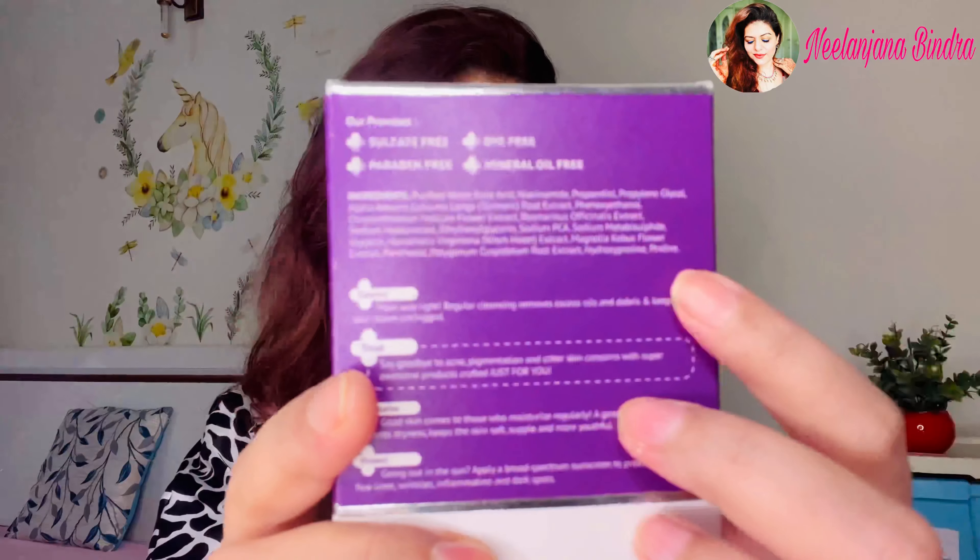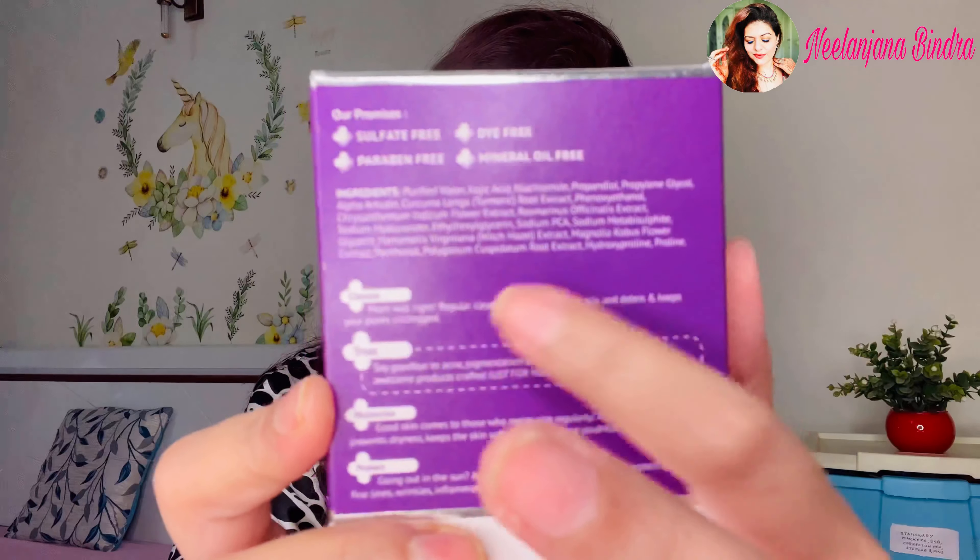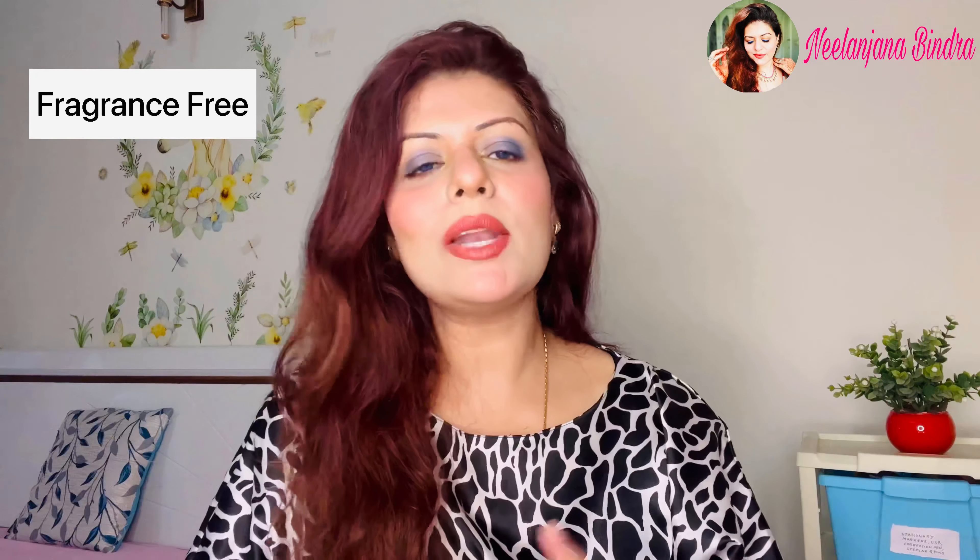Now let's talk about the outer packaging of the product. The key ingredients are mentioned right in front of the carton, and the other ingredients inside the product are mentioned at the back. Everything is well mentioned here. All new products of Dermaco are fragrance free.